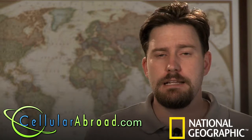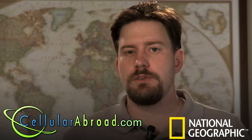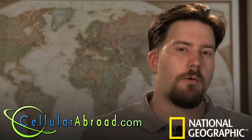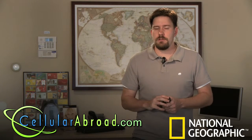For example, the rates in Italy are free incoming calls from anywhere, 22 cents a minute locally, and 44 cents a minute to call back to the US. That's a great savings. You're also going to have voicemail and text messaging available.